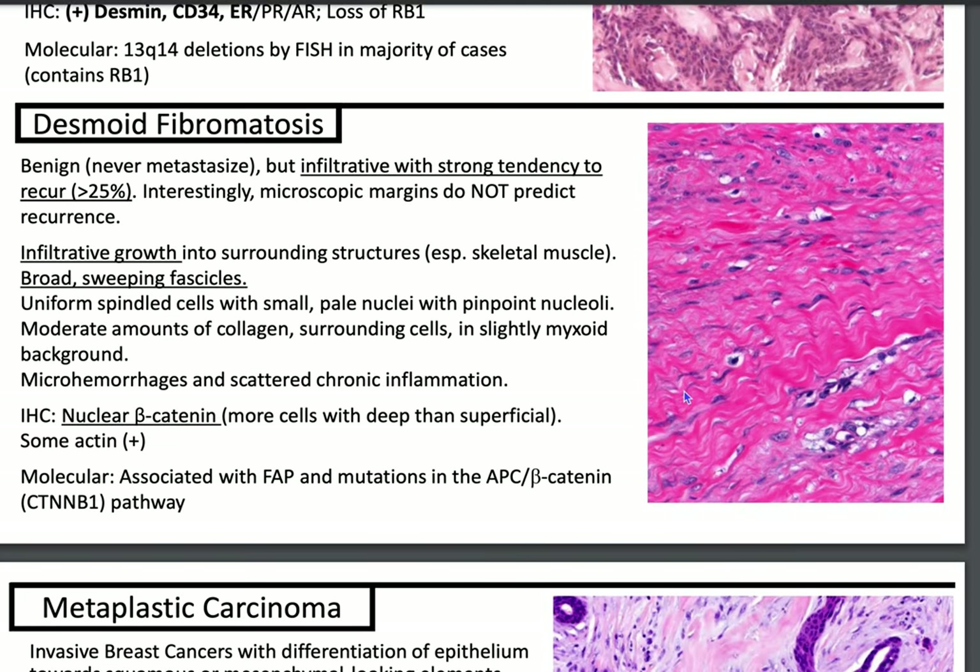Let's talk about one of my favorite entities: desmoid fibromatosis. The way to identify this by IHC is beta-catenin. Beta-catenin is normally expressed membranously, but due to a mutation in the APC/beta-catenin CTNNB1 pathway, beta-catenin will be expressed nuclearly in desmoid fibromatosis. These are benign but considered intermediate in soft tissue tumors because they locally infiltrate with a strong tendency to recur — greater than 25%. Microscopic margins do not predict recurrence. It's characterized by infiltrative growth into surrounding structures like skeletal muscle, with broad sweeping fascicles and uniform spindled cells generally going one direction — as opposed to a neurofibroma, which shows 'diving dolphins' or shredded carrots going in many directions.